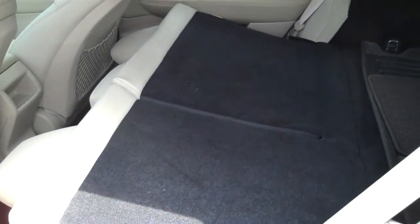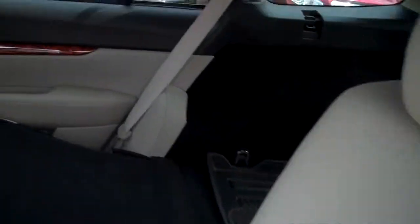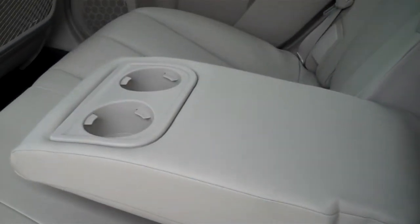As you can see, the rear seats fold down — what they call semi-flat — with a 60/40 split. They also recline with different levels of recline. We've got a fold-down armrest with two cup holders in the rear as well.